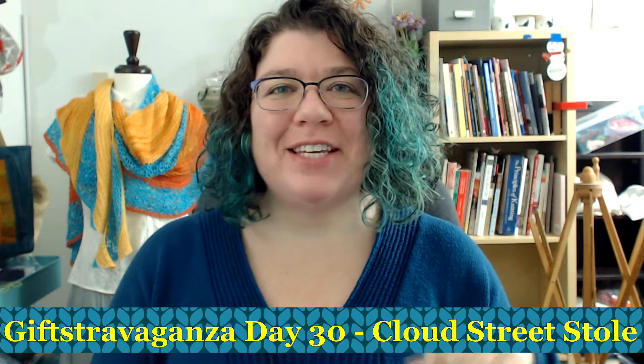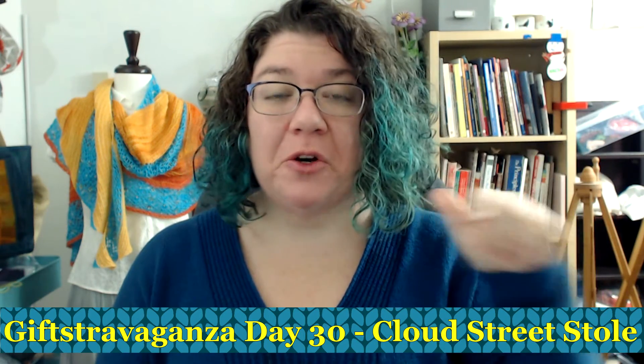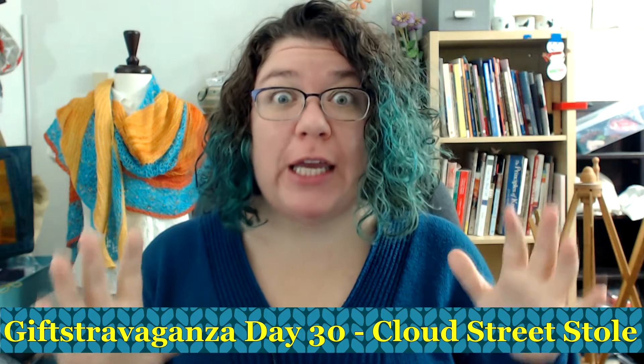Hello knitters, Barbara Benson here. I'm an independent knitwear designer who also likes to make these videos here on my channel, Watch Barbara Knit. Today is day 30 — can you believe it? 30 whole days of my December giftstravaganza.